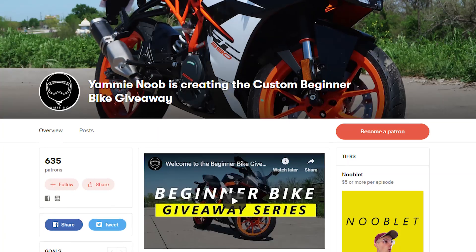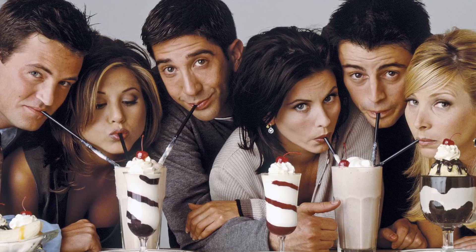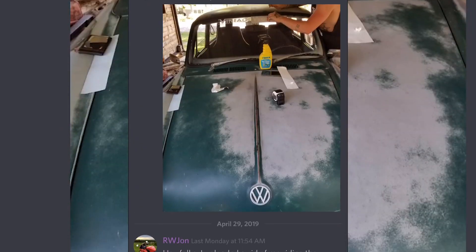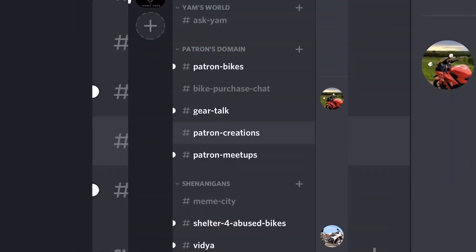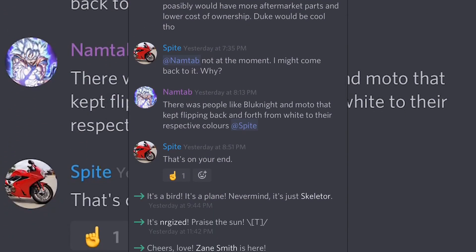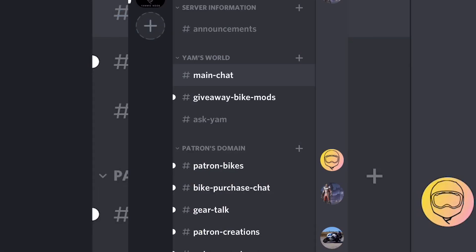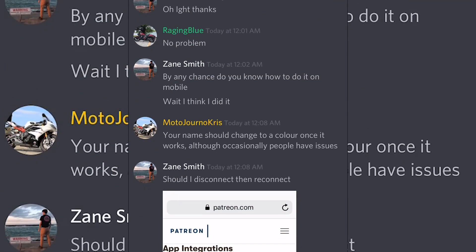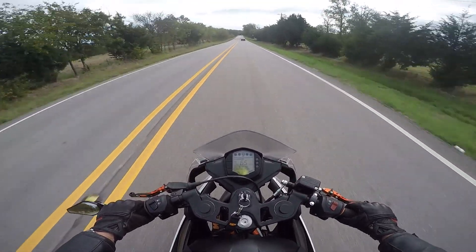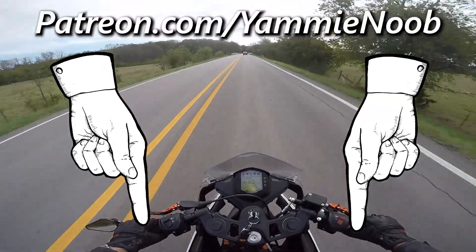This video wouldn't be complete without mentioning our Patreon. It started out as a beginner bike giveaway — we still do that, and we've got the KTM RC390 up for grabs — but it's grown into one of the best communities for motorcyclists on the internet. It's a safe place to learn about bikes, ask questions, see exclusive content, and hang out on our Discord server, which I'm on nearly every day. Join over 650 members — we've got channels for new riders, bike purchases, memes, and more. We also do weekly $100 RevZilla gift card drawings. Hit the link below or go to patreon.com/YammyNoob to get started.